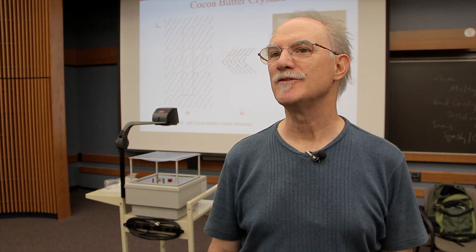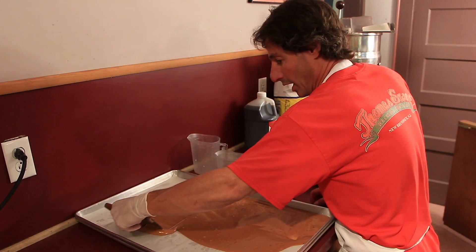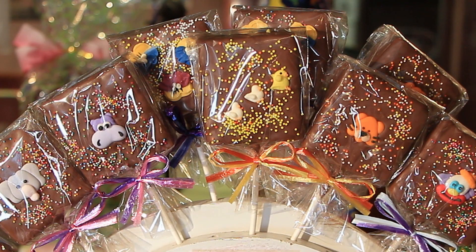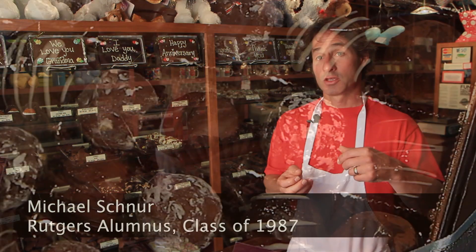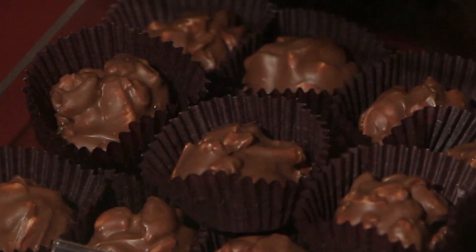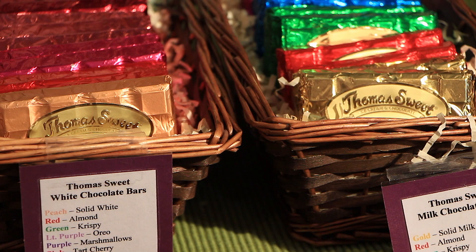Chocolate, for example, is a crystal like ice. It's crystal and fat. Understanding what kind of crystals form and how they form is absolutely essential to making good chocolate. We want to make sure we temper it right, which means that the fat molecules dry according to the way they're supposed to dry. And they'll form a nice, smooth, hard piece of chocolate that melts in your mouth.